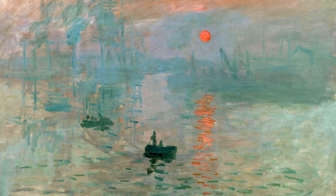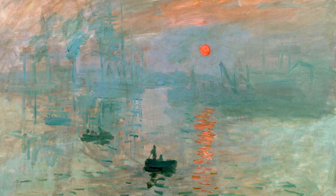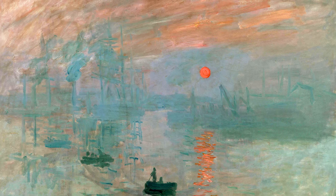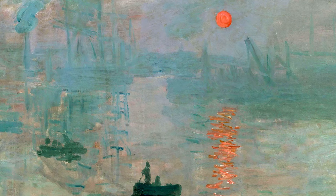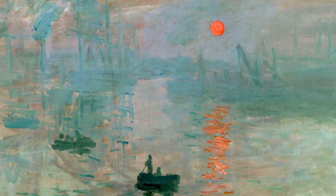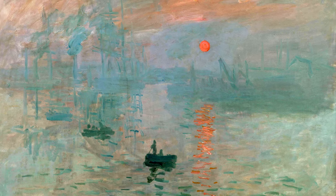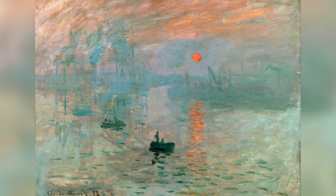The composition is simple yet effective, focusing on light and atmosphere. This work is significant because it challenged the artistic conventions of its time and became a manifesto for Impressionism. Impression, Sunrise emphasizes subjective perception and direct experience, prioritizing visual sensation over exact detail. The painting is cherished for its innovation and historical impact. It represents a turning point in modern art, symbolizing artistic freedom and the exploration of new ways to see the world.